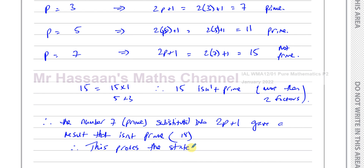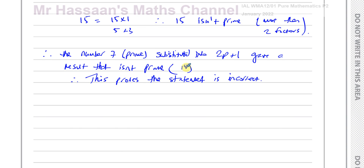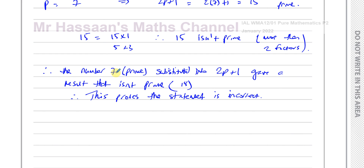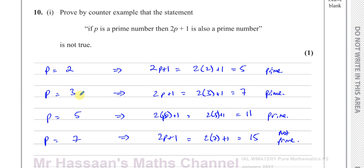The statement is incorrect because the statement states that if P is a prime number, then 2P plus 1 is also a prime number. Well, if P is 7, which is a prime number, then 2P plus 1 isn't a prime number. Therefore the statement is incorrect. By way of a counterexample, that's how we've done part 1.